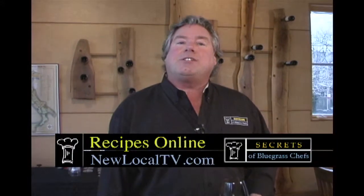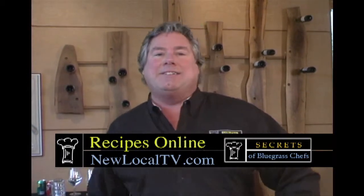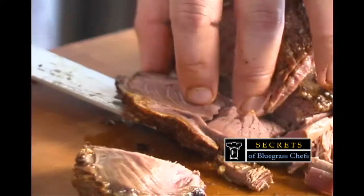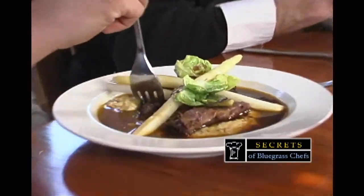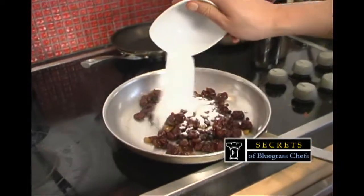For more information on 610 Magnolia or any other featured restaurants on Secrets of Bluegrass Chefs, log on to newlocaltv.com. Now this is the fun part. And for more secrets, stay tuned. Because up next, we're really going to get your goat. I've never had goat before. Don't be afraid - it's amazing, especially when you get the secrets to doing it like they do at 610 Magnolia. That and more when Secrets of Bluegrass Chefs returns.